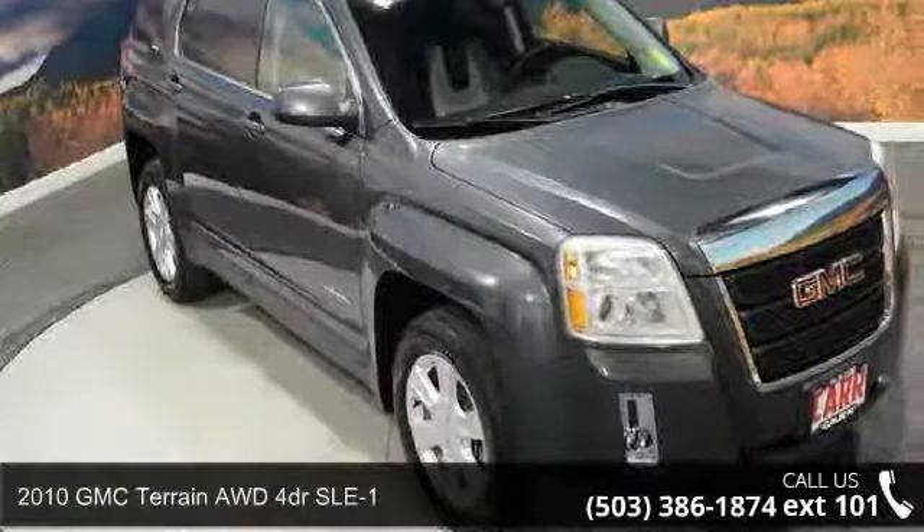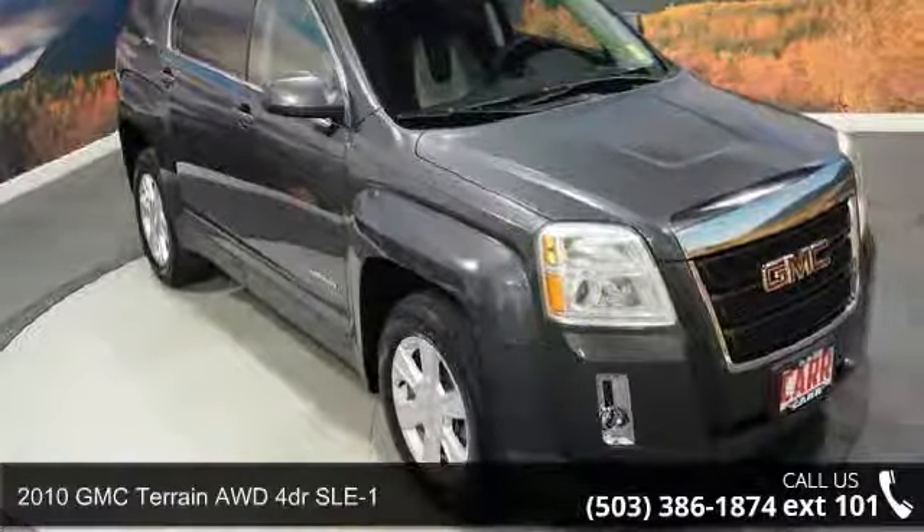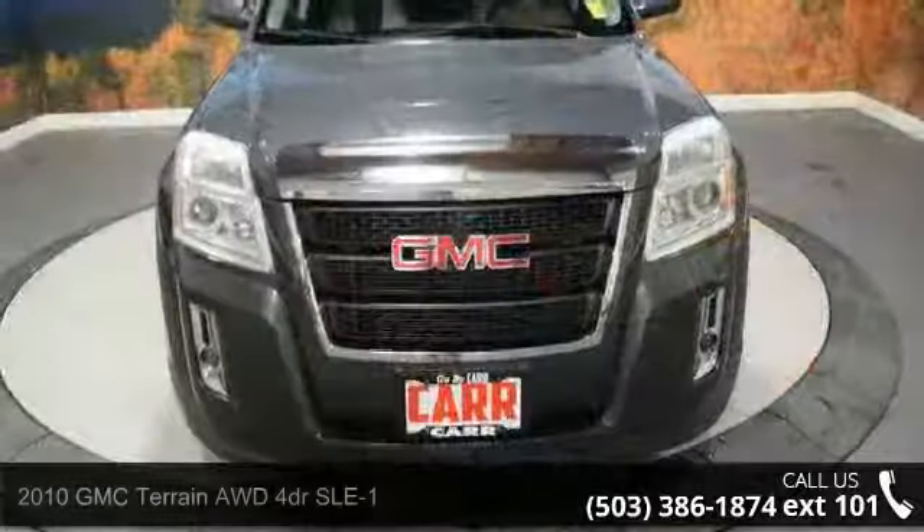Step into the 2010 GMC Terrain. If you are looking for a first-rate auto, this one could be yours today.